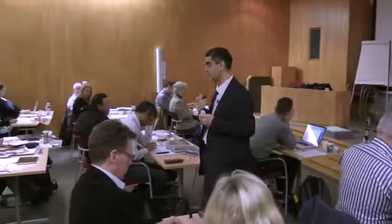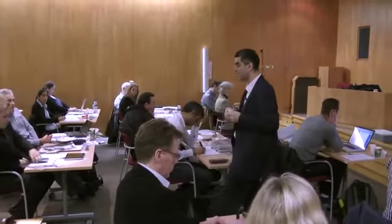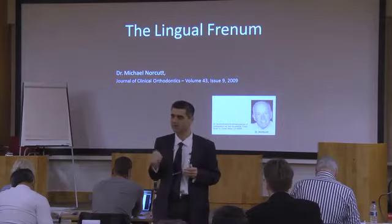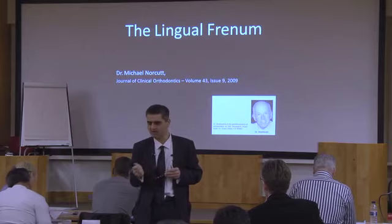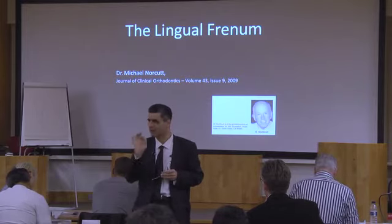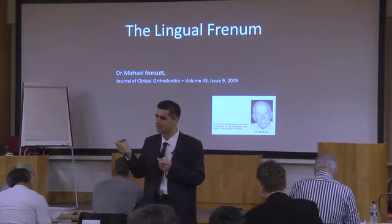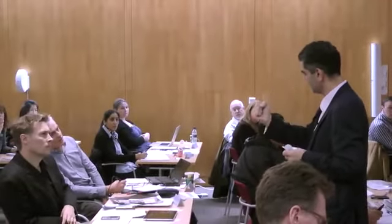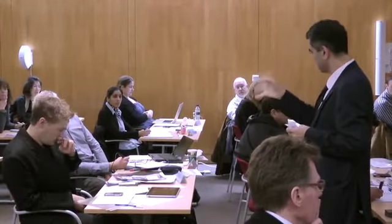A soft tissue diode laser is probably about a thousand pounds here. For best value, look at AMD or Zap. Sirona also has Picasso Light and Odyssey. This is not a laser to cut bone — it's a soft tissue diode laser. For a lingual frenum, give local anesthetic under the tongue. The nurse holds suction on the tip of the tongue — that's all you need. There's no significant bleeding.